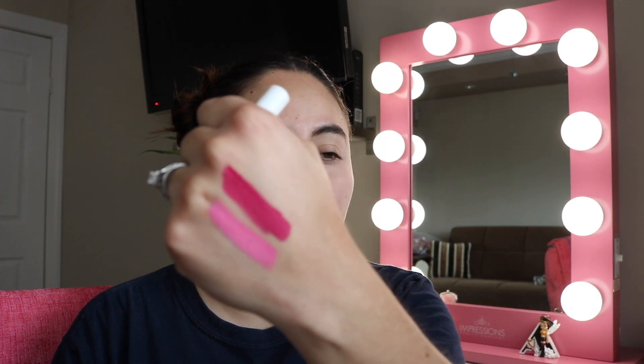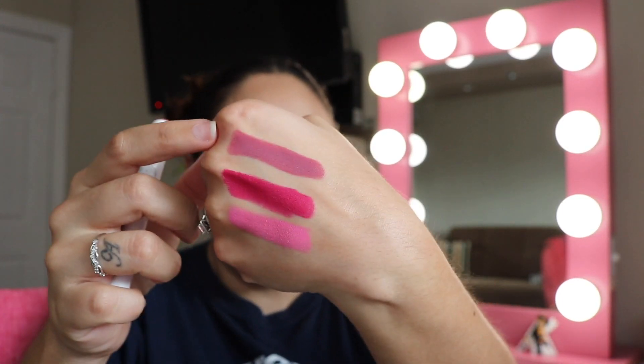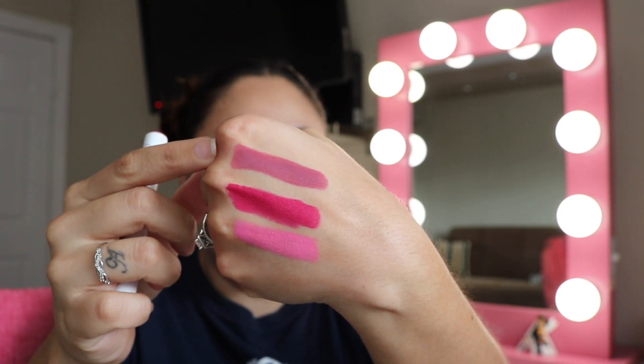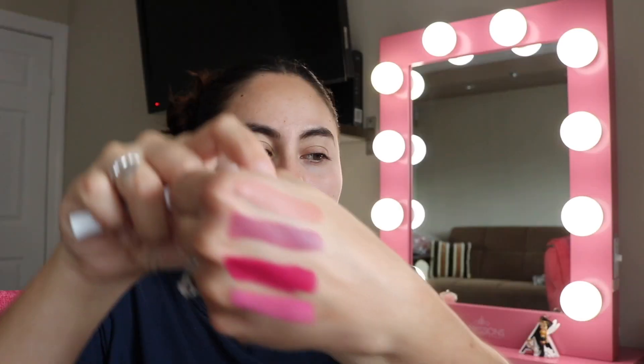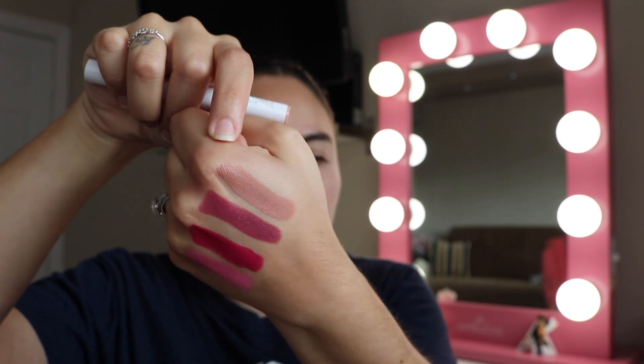This ColourPop in Popping — I can't get rid of it, it's too pretty. Definitely keeping that. The next one I'm parting with is Baywatch — it's a beautiful color, but I have several that look similar. My rule is: if I have something similar, I'm getting rid of it.